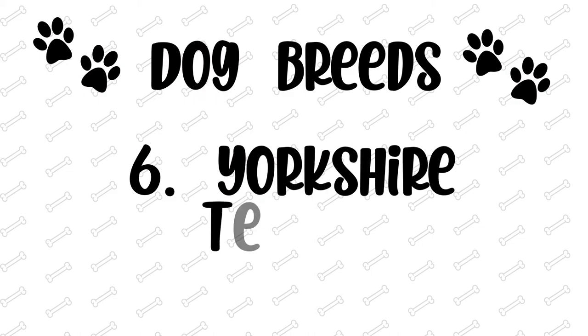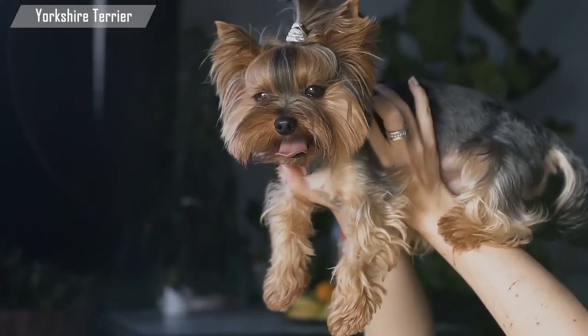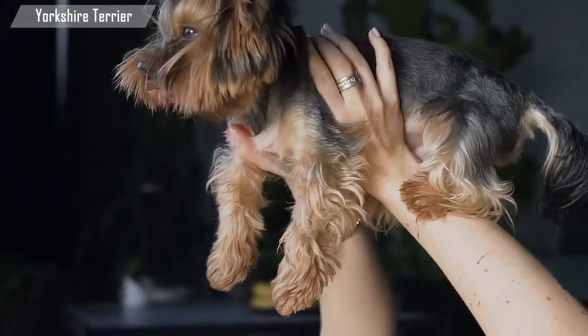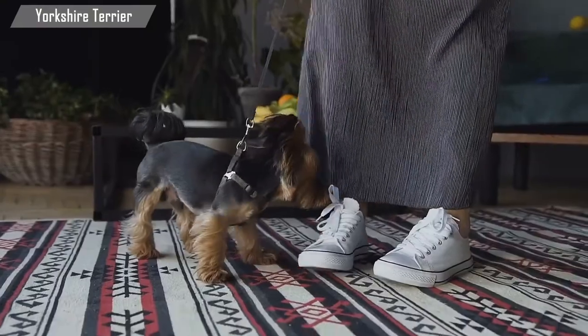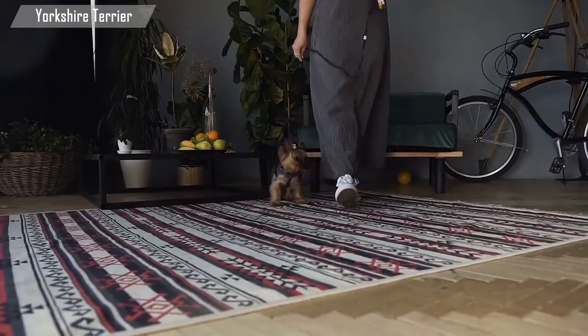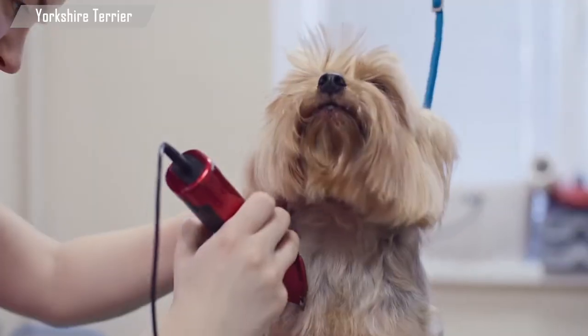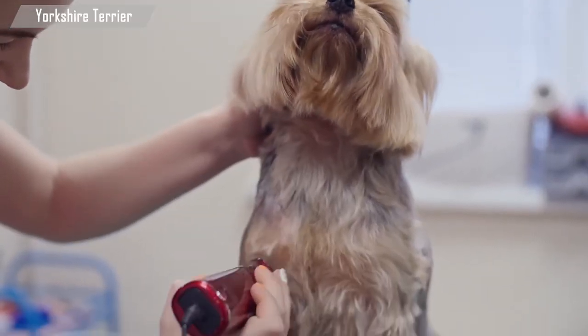Number 6: Yorkshire Terrier. This is one of the best dog breeds for an apartment due to its size. They're highly intelligent, easy to train, and don't require a whole lot of exercise — a quick walk of 15 to 20 minutes twice daily is enough. It has a low shedding rate and a moderate energy level.